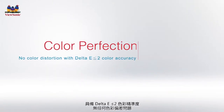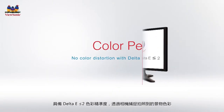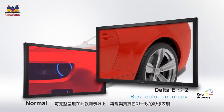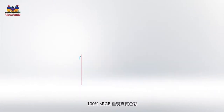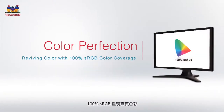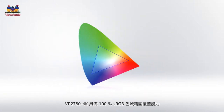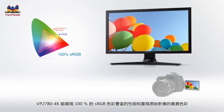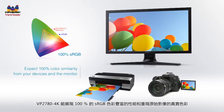With superior Delta E color accuracy, image colors captured on your camera are accurately reproduced on your display with absolutely no color variation between monitors. With 100% sRGB color coverage capability, the VP2780 4K reproduces 100% sRGB rich color performance and captures images in their original and true colors. Whether you look at it from your camera or a printout for post-edits, the color remains 100% the same.